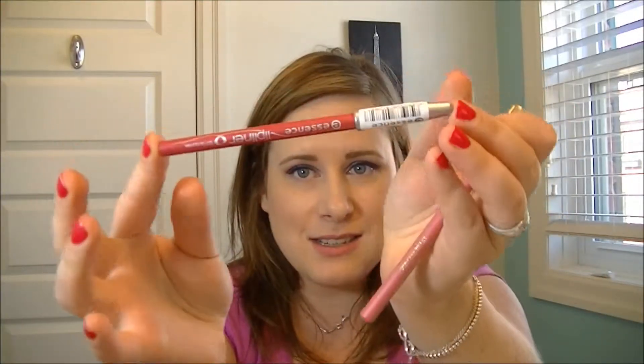For lip liners, I save — I do not splurge. I have one high-end MAC lip liner in Sublime Culture; it's super pretty, it's like a your-lips-but-better shade. But my reason for saving is because I'm always eating and drinking, so why spend $20 to $30 on a lip liner when I can get a really creamy Essence lip liner for $1.99? They have the same wear time and do the same job.